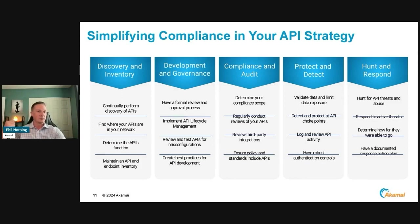The second key area is development and governance: have a formal review process, or if you already have one, make sure APIs are included. APIs have been too much excluded from different components and policies. Implement a lifecycle — if you are using one, make sure APIs are part of it, or create a new one for API management. Review and test APIs for misconfigurations. Create best practices and make sure they're incorporated as part of your API development, testing before pushing to production.